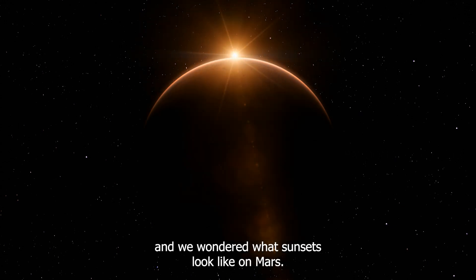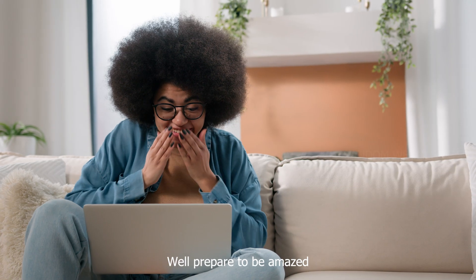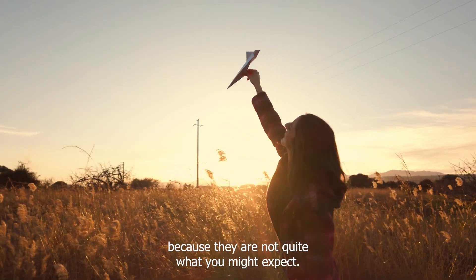Ever wonder what sunsets look like on Mars? Well, prepare to be amazed because they are not quite what you might expect.